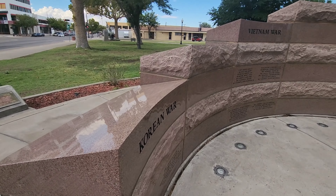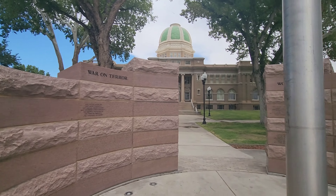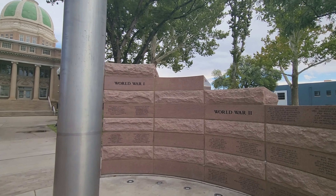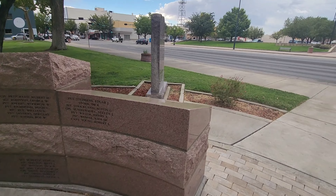Very cool war memorial here. Got the Korean War, Vietnam, War on Terror, World War I, World War II. Very cool.